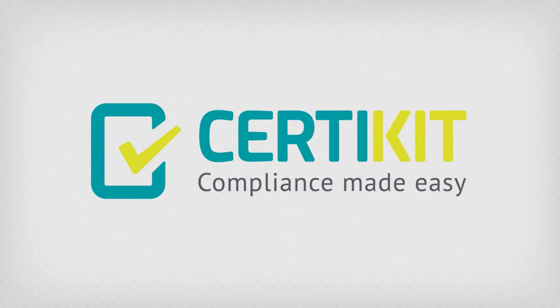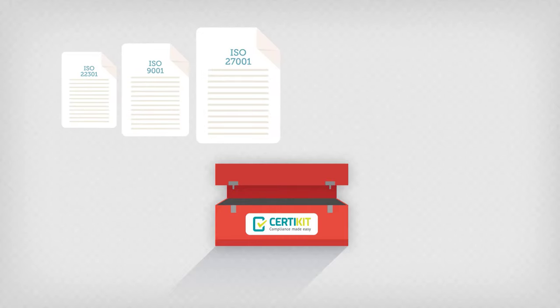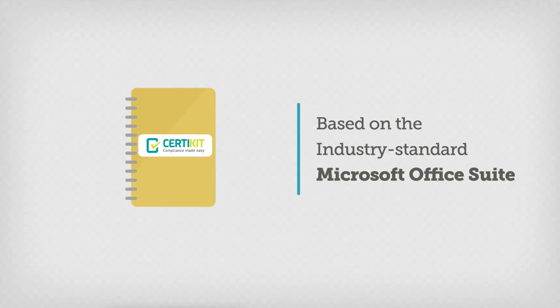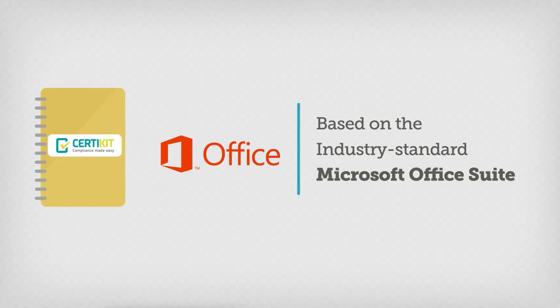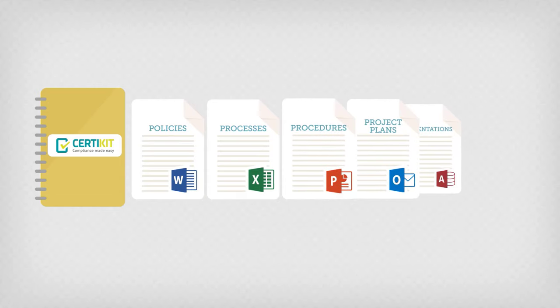Welcome to CertiKit. We provide documentation toolkits for many of the popular ISO standards and compliance frameworks. Based on the industry standard Microsoft Office Suite, our toolkits contain all of the policies, processes, procedures, project plans, presentations, forms, and other materials you need to achieve compliance easily.